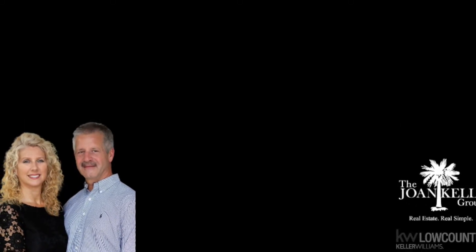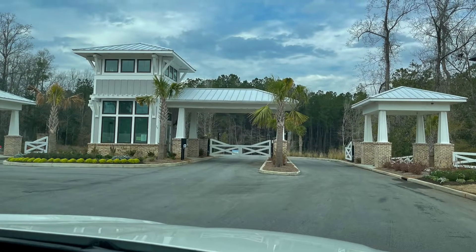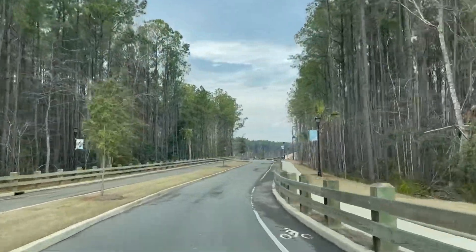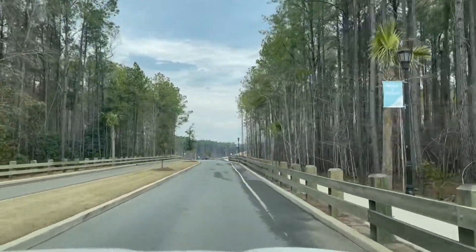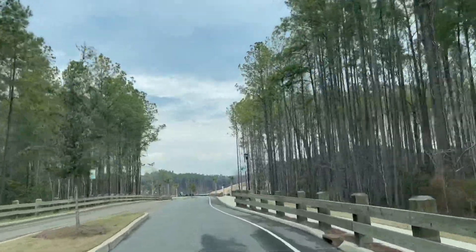Hi, this is Glenda and Lonnie Satterley with Keller Williams Realty. We are in the Four Seasons at Carolina Oaks in the Bluffton area of South Carolina today. We just wanted to drive through the community and kind of update you on what's going on recently and what's to come.